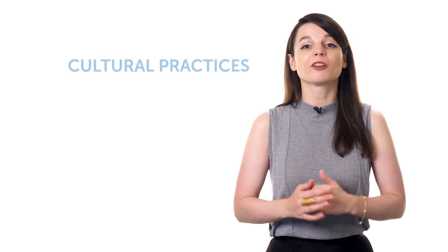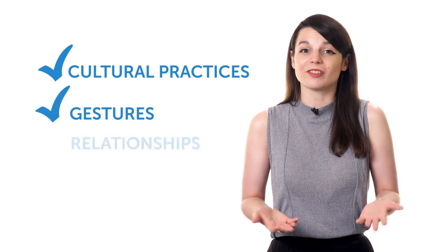Having a friend or partner who is a native speaker can dramatically improve your understanding of the language. In addition to language, you can learn about cultural practices, gestures, and relationships.